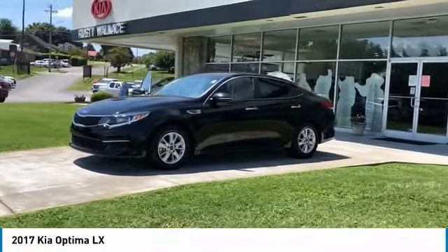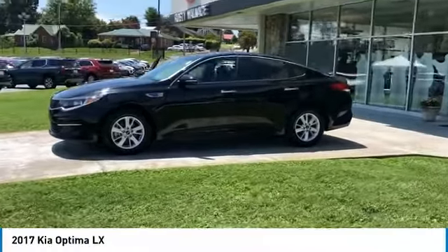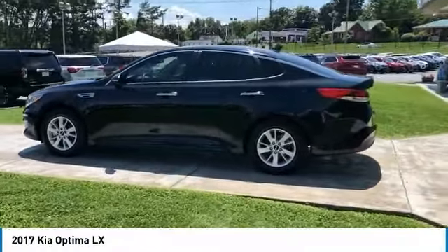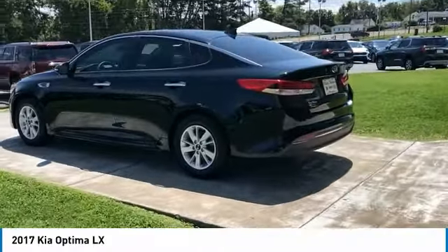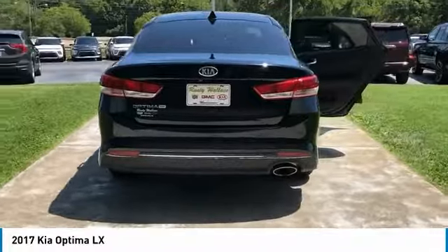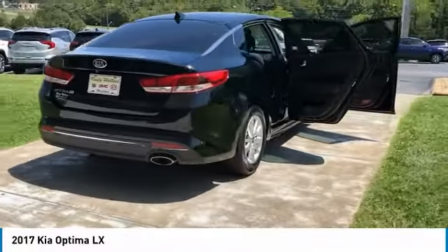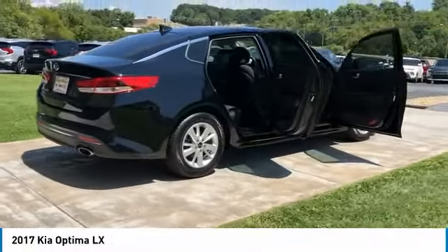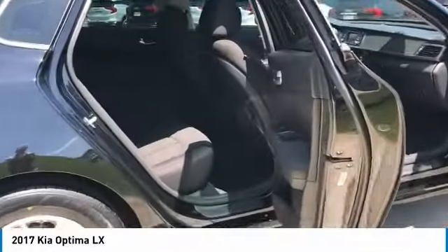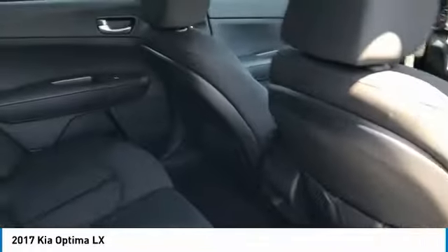Take a ride in the 2017 Optima. The all-new Kia Optima offers a new level of style and performance features from Kia. The Optima also features engine management systems like direct injection and turbocharging, which enhance performance without sacrificing fuel efficiency. Its smooth flowing lines speak of grace and style and offer a strong hint of European luxury.